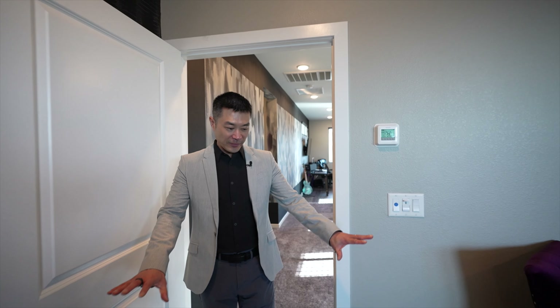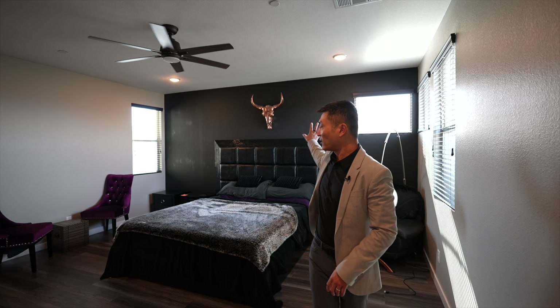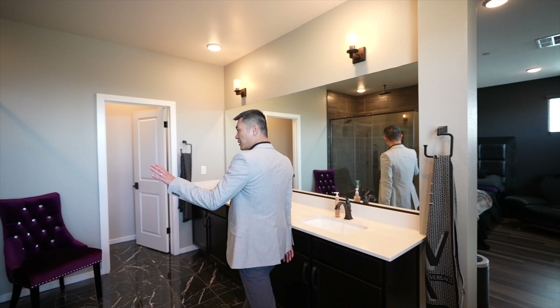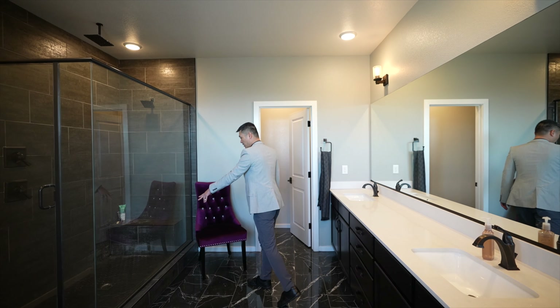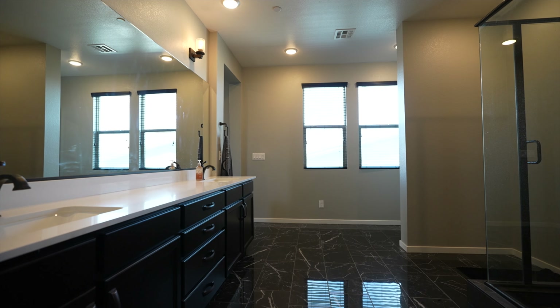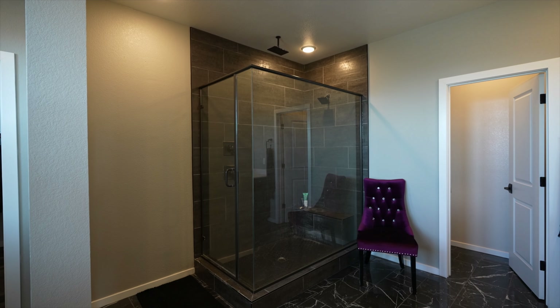Now we're heading into the primary bedroom. We have LVP flooring here, lots of natural lighting and lots of windows. Love how they have the wallpaper and the TV with a nice accent color background. In the bathroom you have tile flooring, dual vanity, a rain shower with tile, and octagon tile on the floor — it looks great, the colors really flow. And of course you have a great-sized walk-in closet.